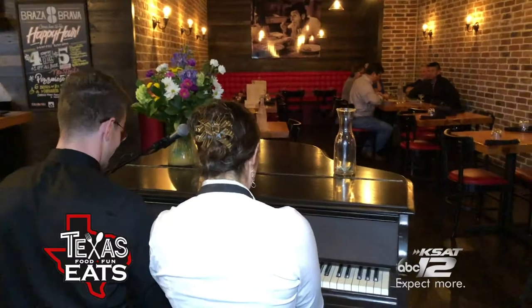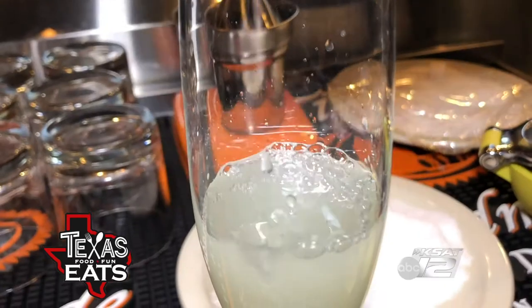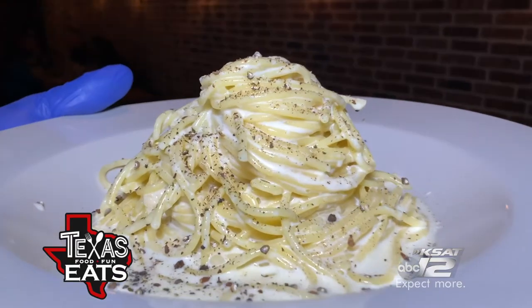That is really good. Brassa Brava has live entertainment, great cocktails, a relaxing ambiance, and an incredible selection of well-prepared Italian dishes.